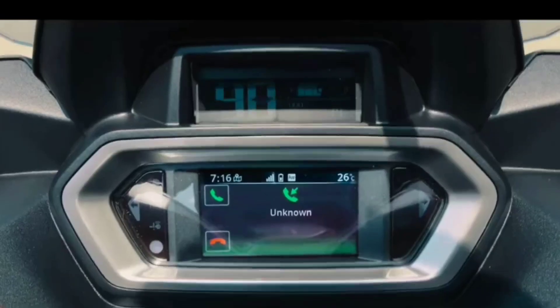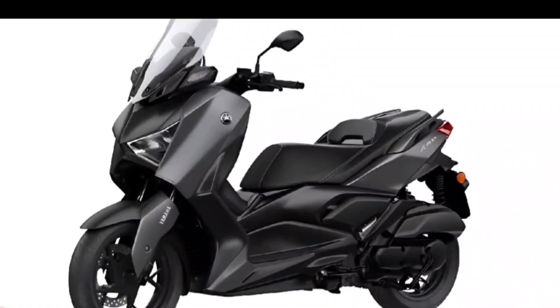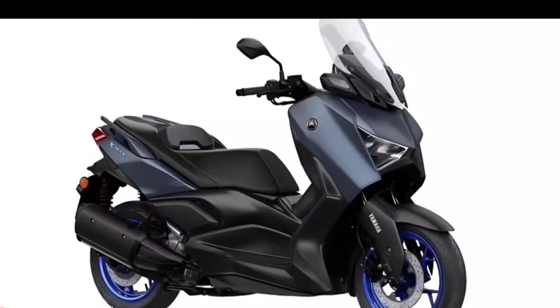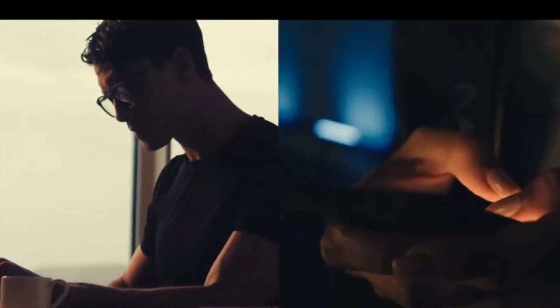On an aesthetic level, the Yamaha designers have created an entirely new body with a more compact hull and rethought lighting. The changes do not only concern the visible part — the technical basis remains that of the model we already know.